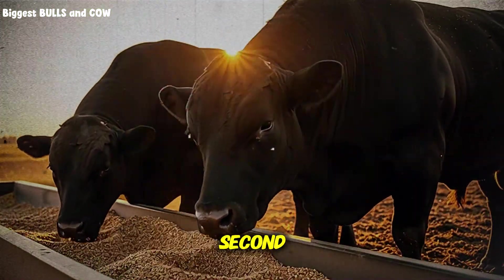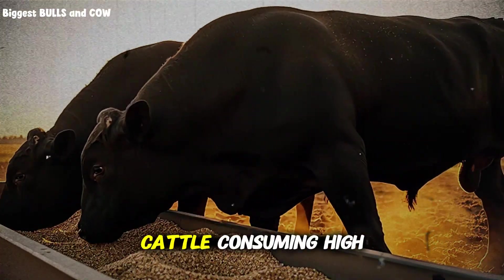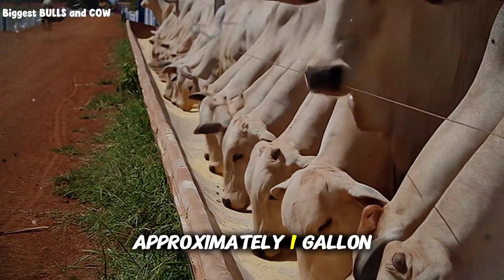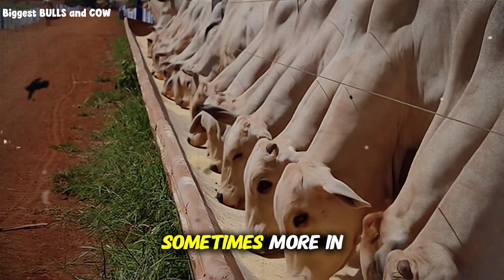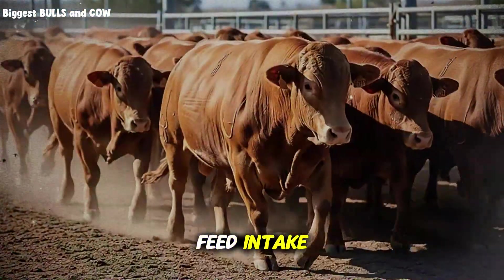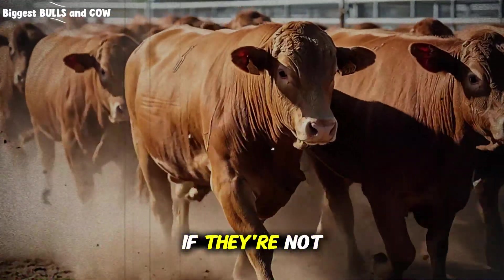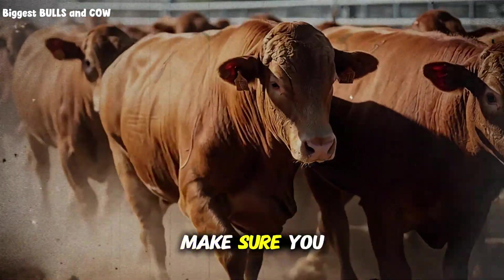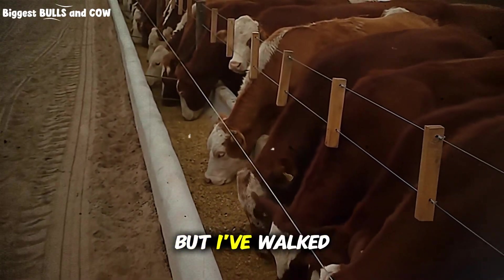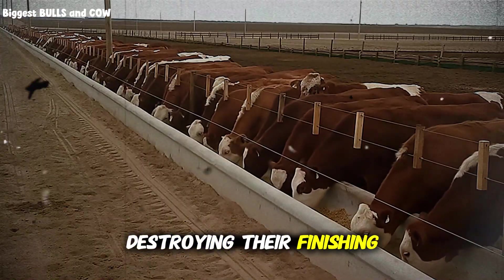Let's talk about water, because this ties directly into protein utilization. Cattle consuming high protein need significantly more water — approximately 1 gallon per pound of dry matter intake, sometimes more in hot weather. Inadequate water restricts feed intake, which means all that carefully balanced 14% protein ration doesn't matter if they're not eating enough of it. Make sure you have clean, accessible water at all times. I've walked onto operations where water access was the limiting factor destroying their finishing program.